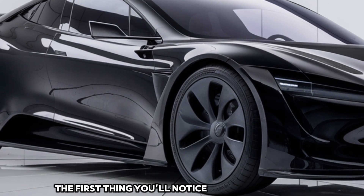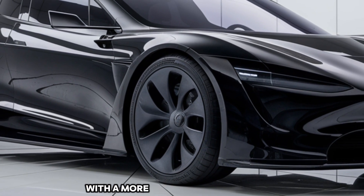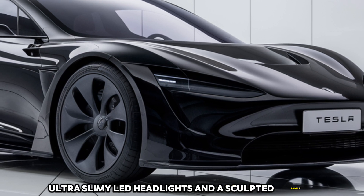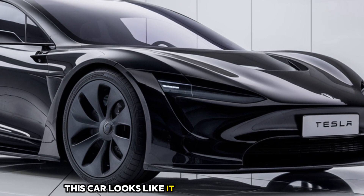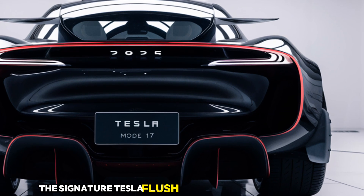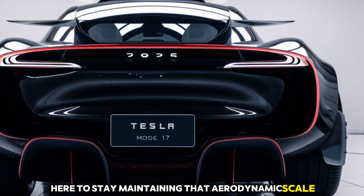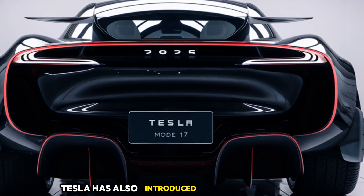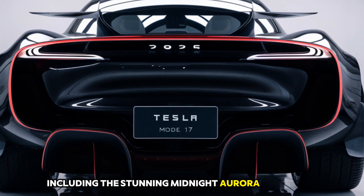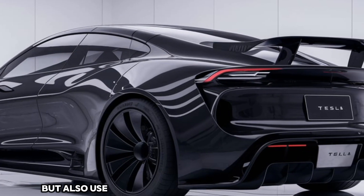The first thing you'll notice about the Model 17 is its striking design. With a more aggressive front fascia, ultra-slim LED headlights, and a sculpted profile, this car looks like it belongs in a sci-fi movie. The signature Tesla flush door handles are here to stay, maintaining that aerodynamic silhouette. Tesla has also introduced new color options including the stunning Midnight Aurora and Solar Flame, which use a new eco-friendly manufacturing process.